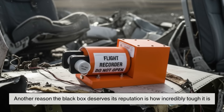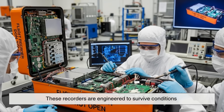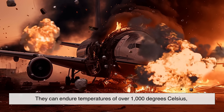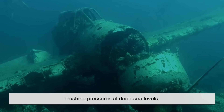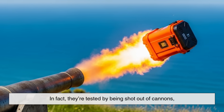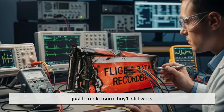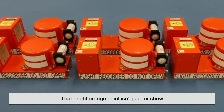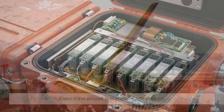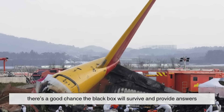Another reason the black box deserves its reputation is how incredibly tough it is. These recorders are engineered to survive conditions that would destroy almost anything else. They can endure temperatures of over 1,000 degrees Celsius, crushing pressures at deep sea levels, and violent impacts. In fact, they're tested by being shot out of cannons, crushed under heavy weights, and burned in intense fires, just to make sure they'll still work. That bright orange paint isn't just for show — beneath it is a hardened case that protects the memory units inside. Even if the aircraft is completely destroyed, there's a good chance the black box will survive and provide answers.